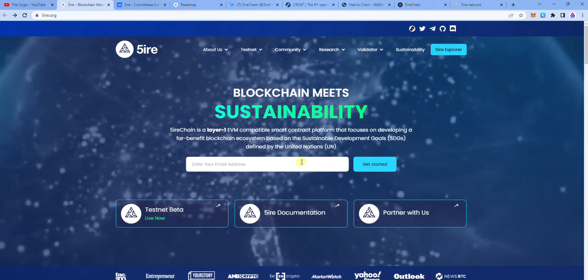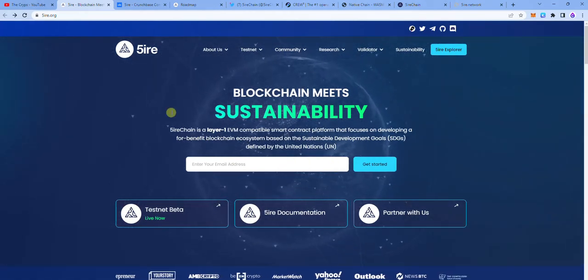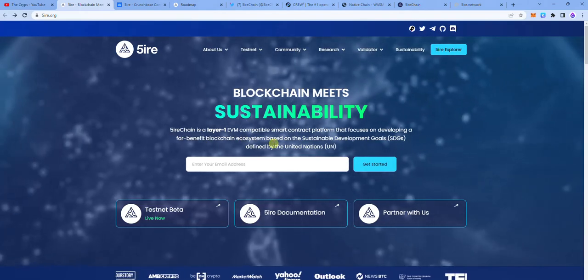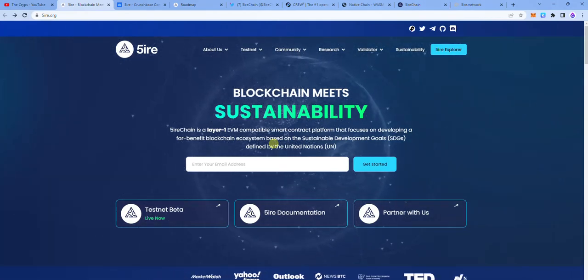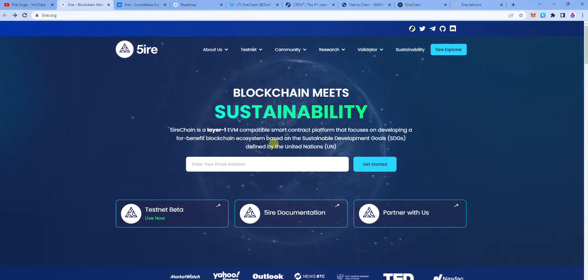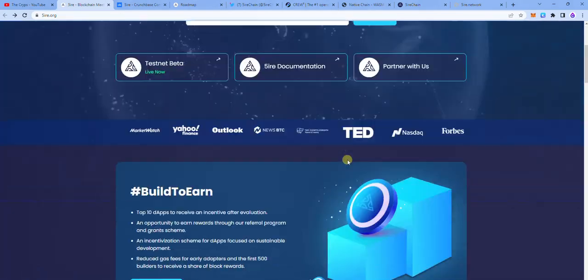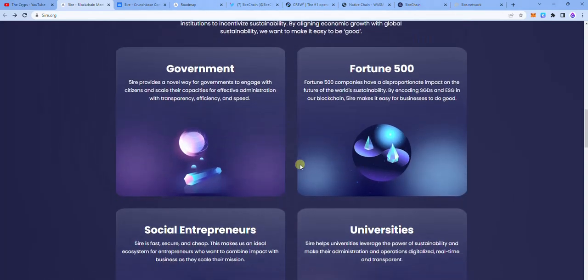Fire is actually a layer one EVM compatible smart contract platform that focuses on developing a for-benefit blockchain ecosystem based on the sustainable development goals defined by the United Nations. It says it is the point where blockchain meets sustainability, and it's quite amazing to see what they are doing in the ecosystem, both in Web 2 and Web 3.